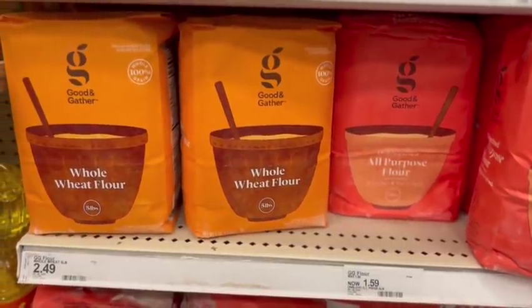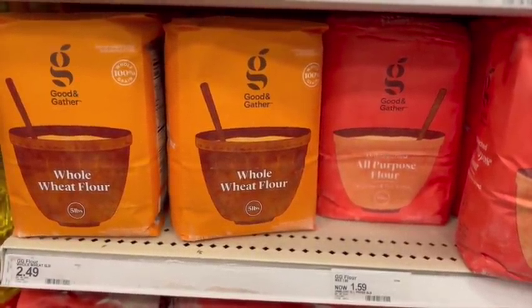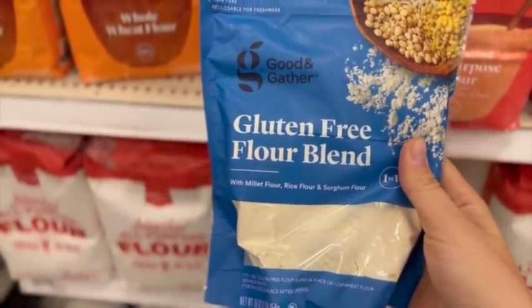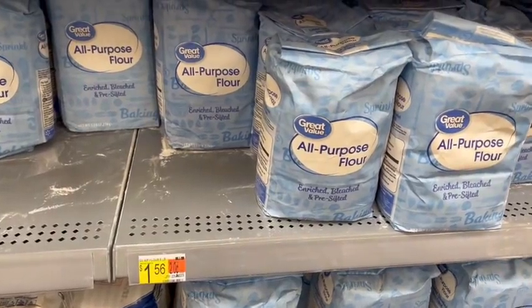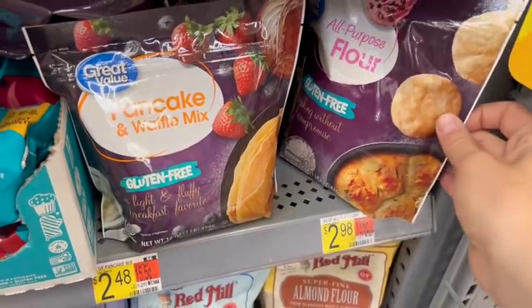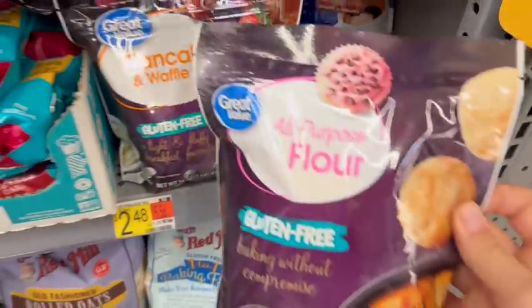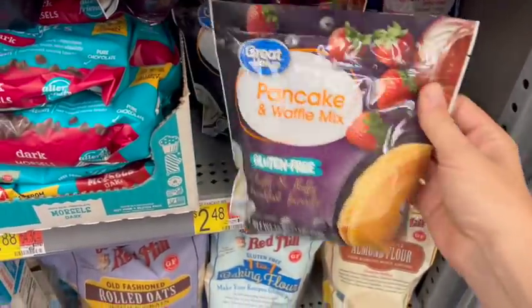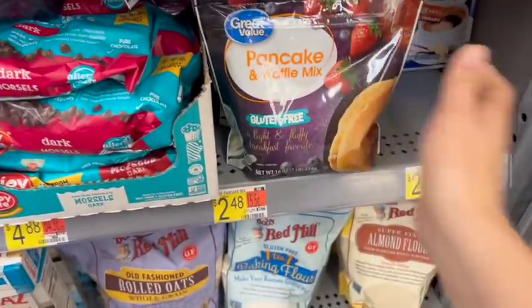Regular flour at either store was very comparable. Target did have whole wheat flour in their store brand, whereas Walmart does not. So if you want whole wheat flour, your best bet is Target. For most items I have today, Target was the better stocked store overall. The regular flour at Target was $1.56 and at Walmart it was $1.59. If you add the Target Circle app, you save an additional 5% right off the bat at checkout.